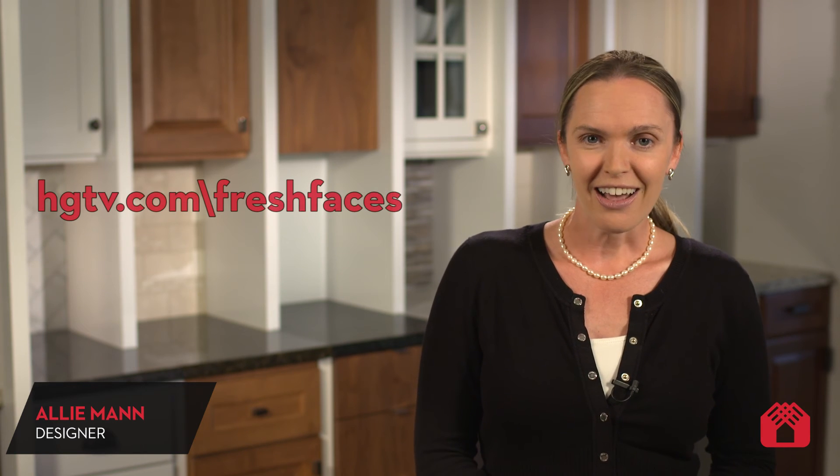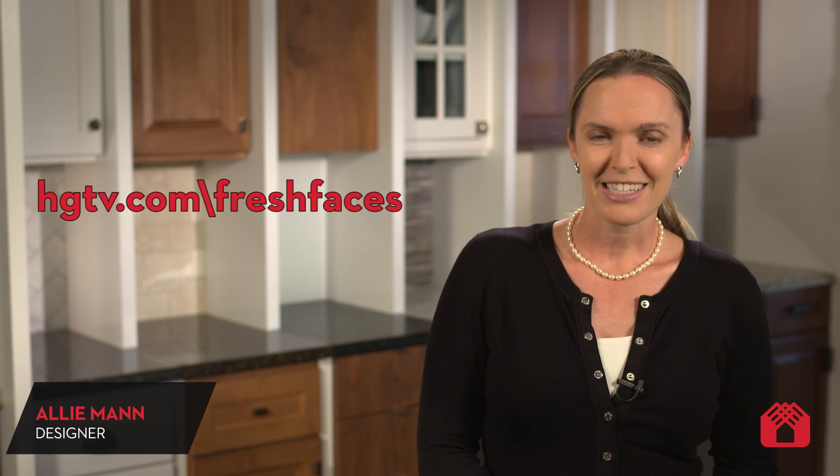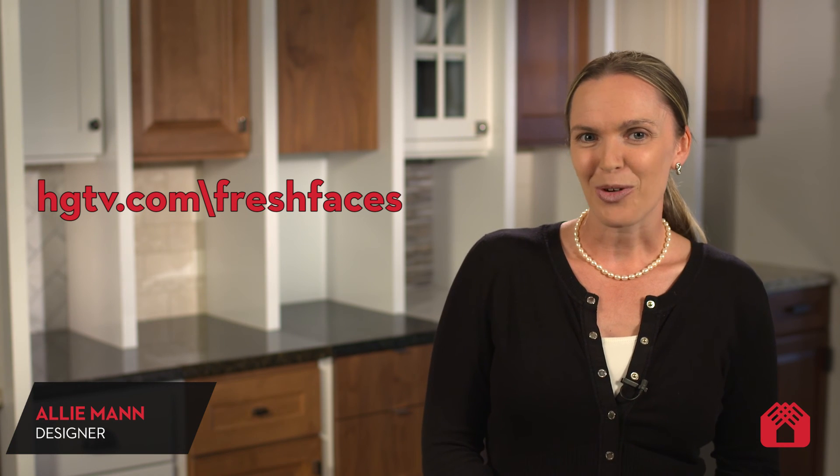I am so proud of this project and so humbled to be featured in this design competition. To check out my great space and the other final nominees, head over to HGTV.com/FreshFaces, and while you're there, vote for your favorite space — Allie Mann, of course.